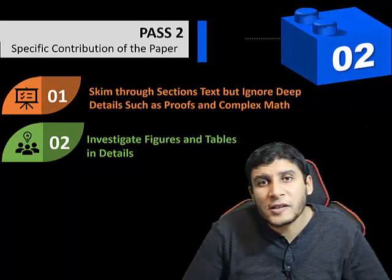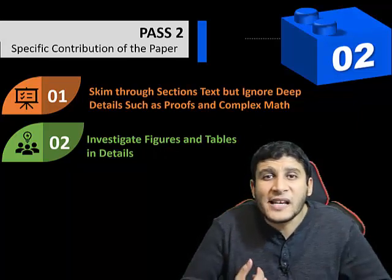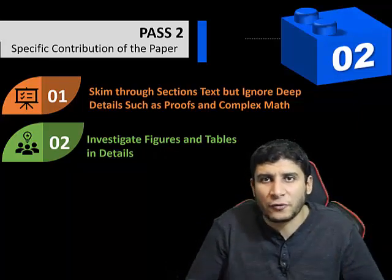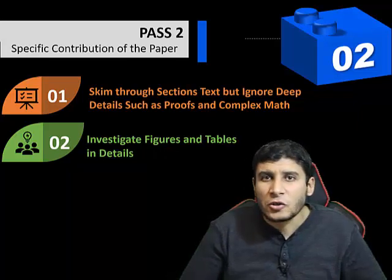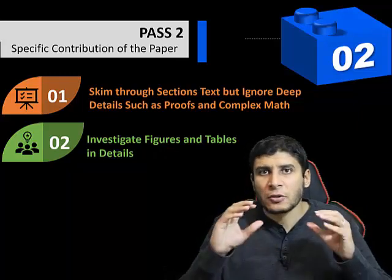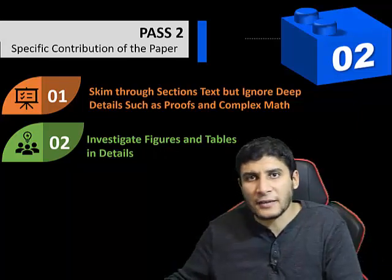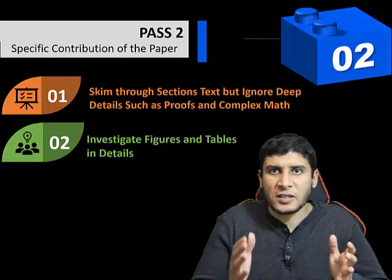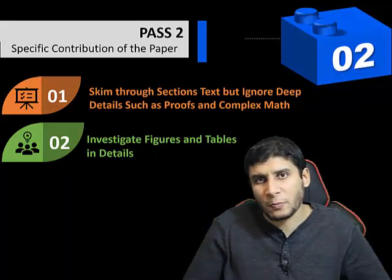In high-quality papers, figures are self-contained — the figure and its caption explain the main point without needing to read the surrounding text. There are also a relatively balanced number of them, not too many and not too little. So focusing carefully on figures and tables, and reading their captions, gives you the main ideas of the paper.